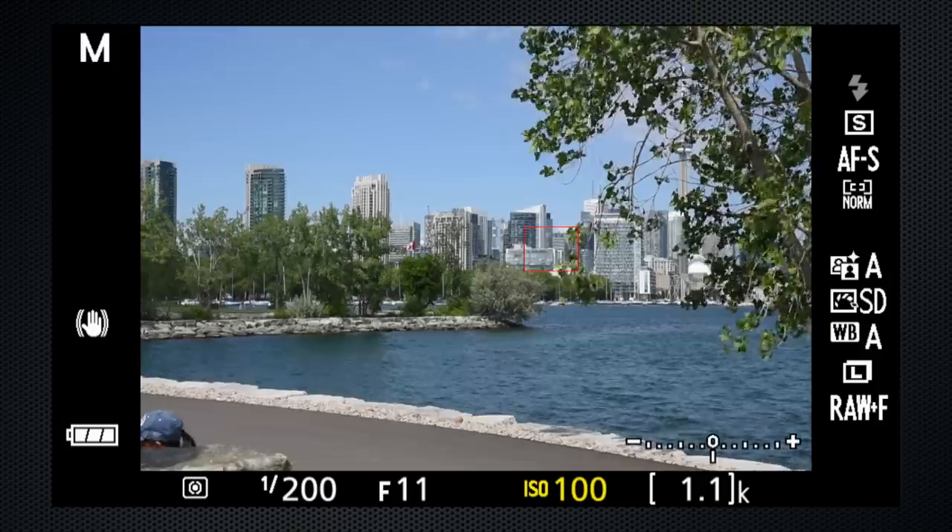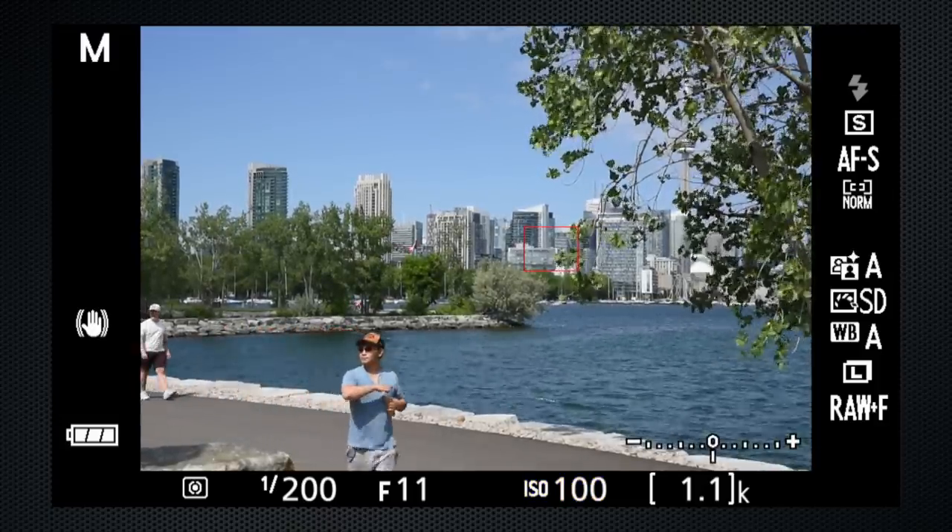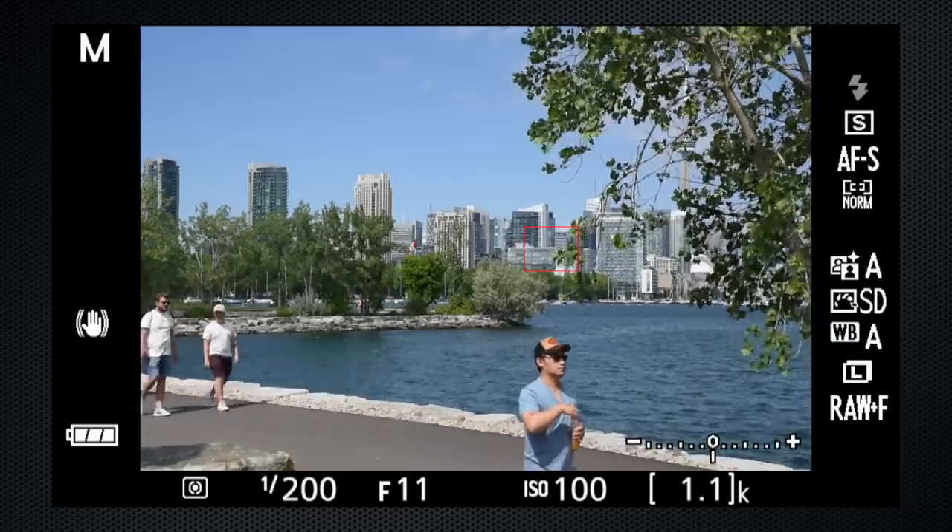One peculiarity: there are some Nikon lenses, including the 18-55 kit, that don't allow the aperture to be changed in live view.